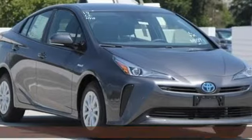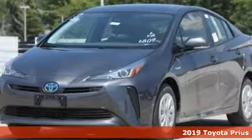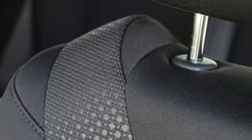Here's a new 2019 Toyota Prius. Proof that harmony can be found between humans, nature, and machine. It comes with the features you need, and better yet, want.